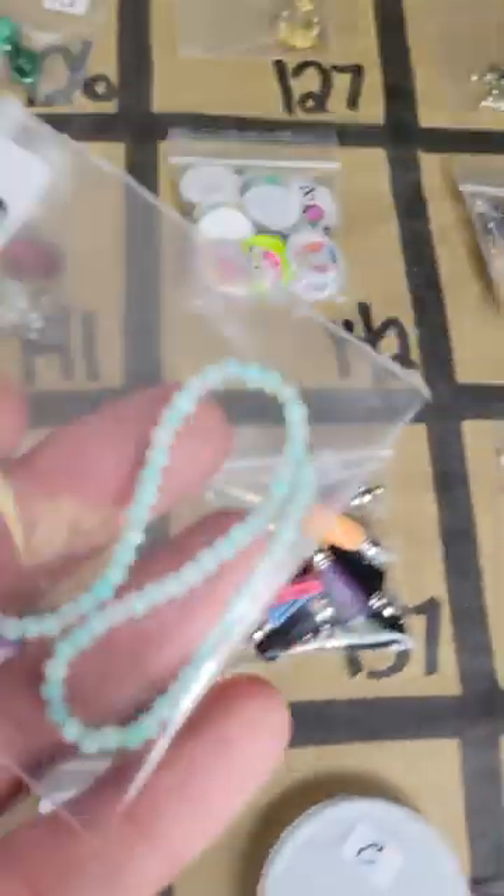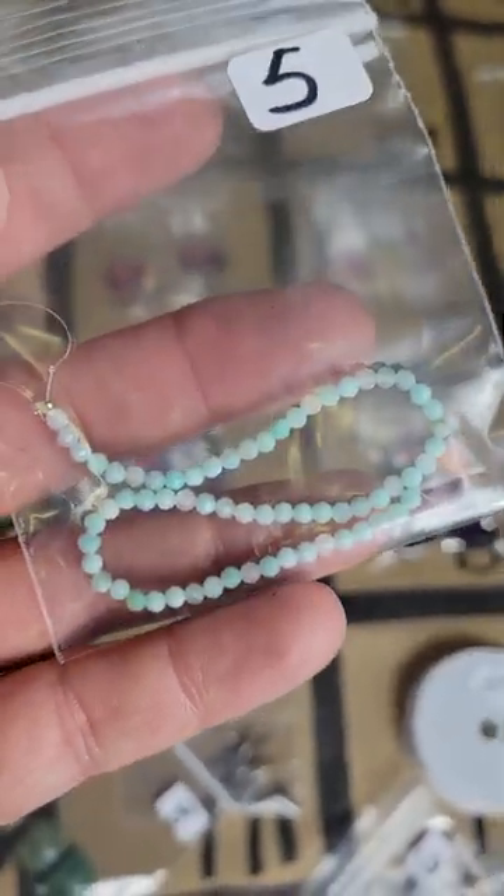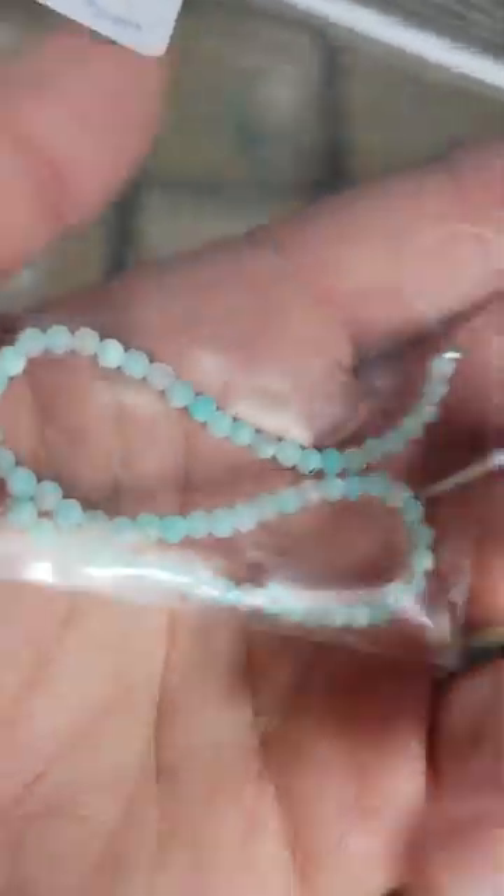Number 144: these little tiny caribbeans — these are so cute — five bucks. These are stone beads, nice color too.